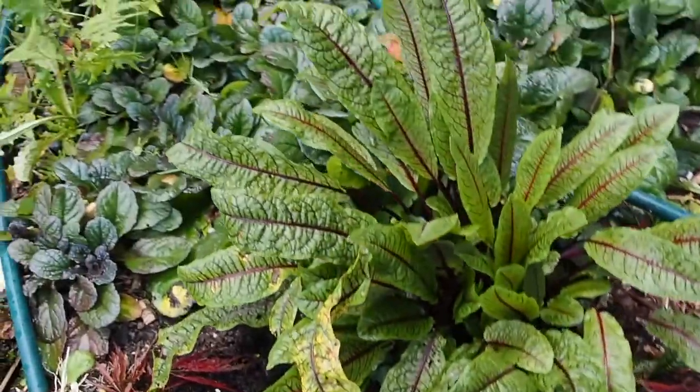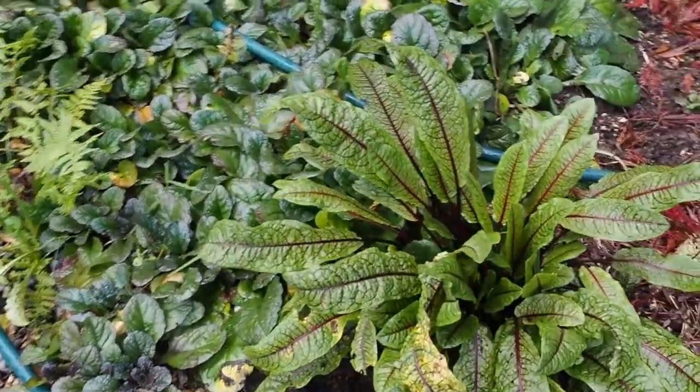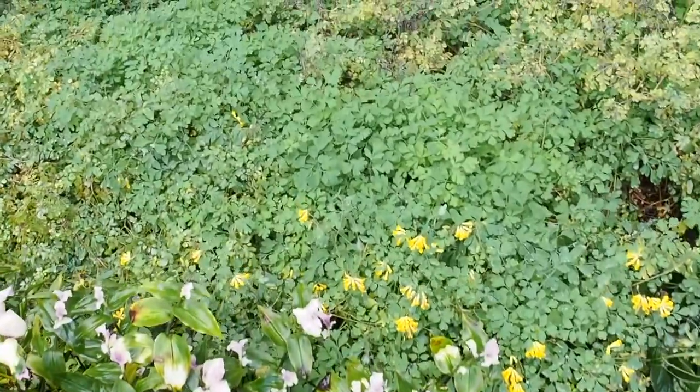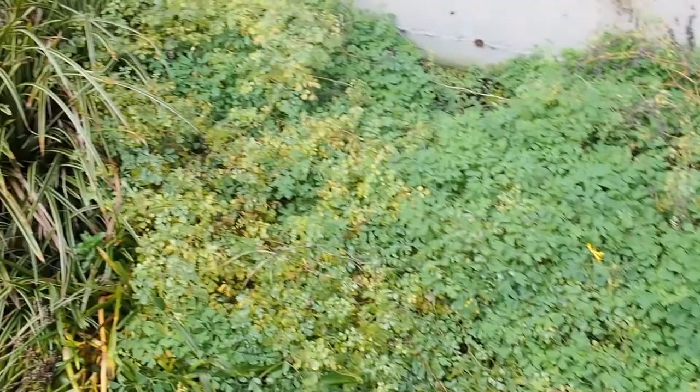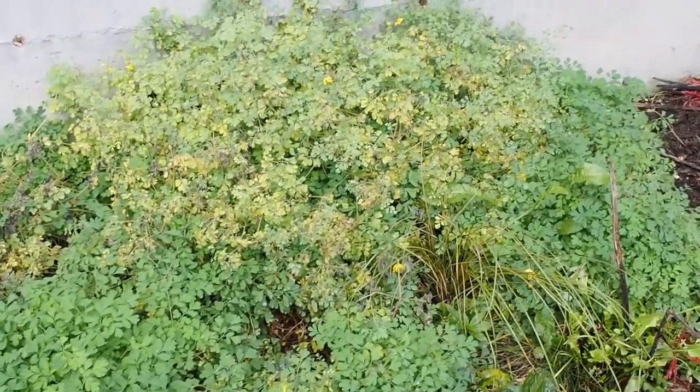A lot of the stuff back here is from seed swaps or plant swaps, like the sorrel. I don't even know what some of this stuff is. This yellow corydalis has really taken over back here — all of that was just from one plant that I got about two or three years ago.